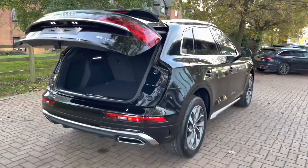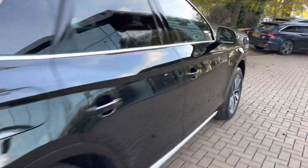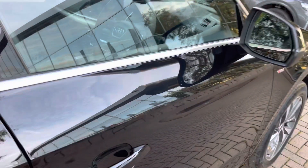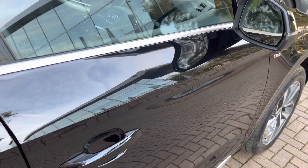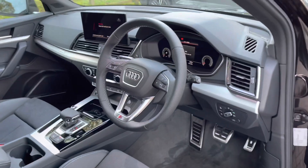With the press of a button that boot closes quietly and efficiently. Taking a walk down the side, this vehicle as mentioned does have the optional comfort and sound package which includes the advanced key with keyless entry. To lock the vehicle press the pad on the side of the door handle, and to unlock it grab the door handle and it will unlock for you as long as the key is on your person.